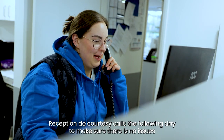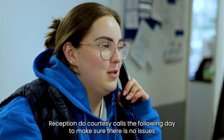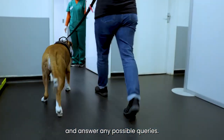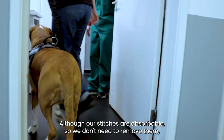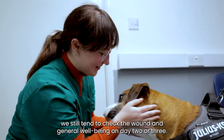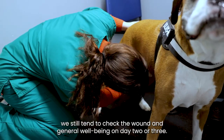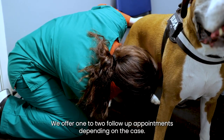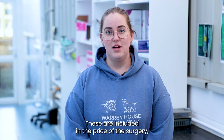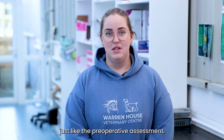Reception do courtesy calls the following day to make sure there are no issues and to answer any possible queries. Although our stitches are absorbable so we don't need to remove them, we still tend to check the wound and general well-being on day two or three. We offer one to two follow-up appointments depending on the case, and these are included in the price of the surgery, just like the pre-operative assessment.